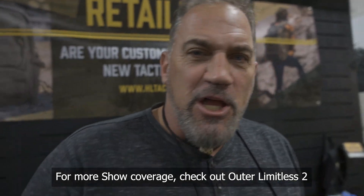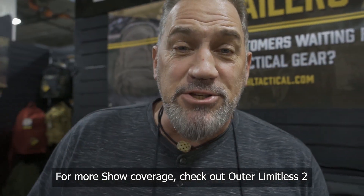Hey, what's up everyone? EJ Snyder here down at SHOT Show 2023. I'm here at the Highland Tactical booth. Look at this — it's chock full of bags. This stuff is amazing.